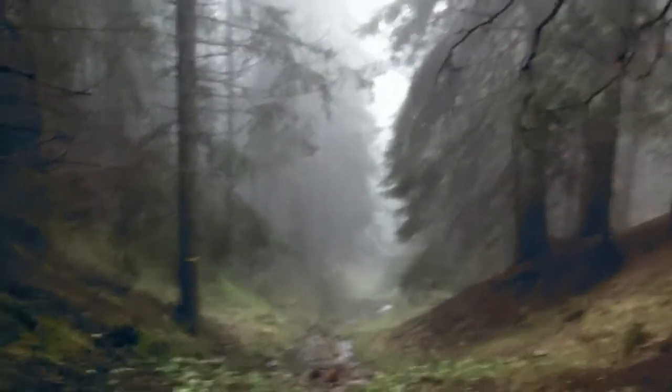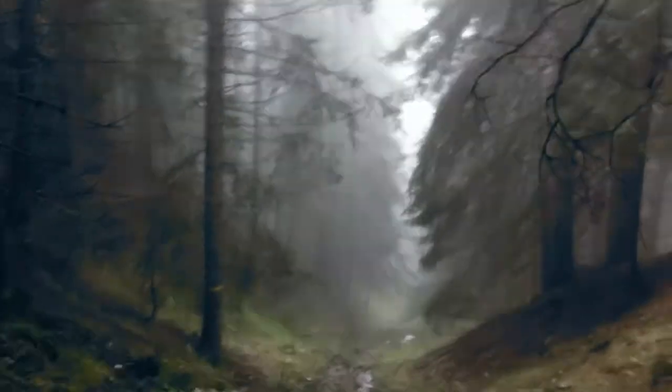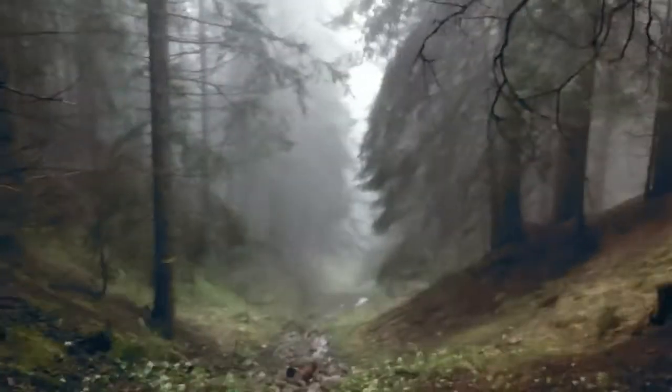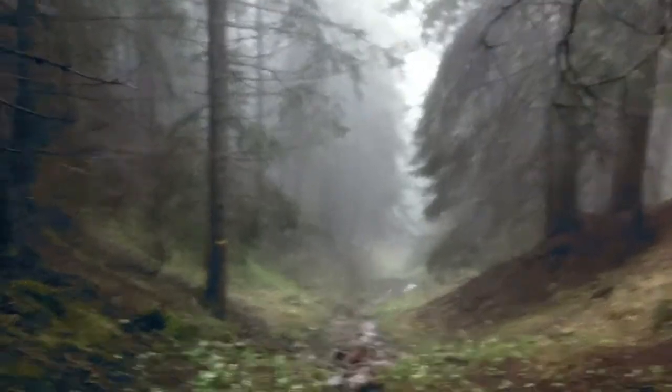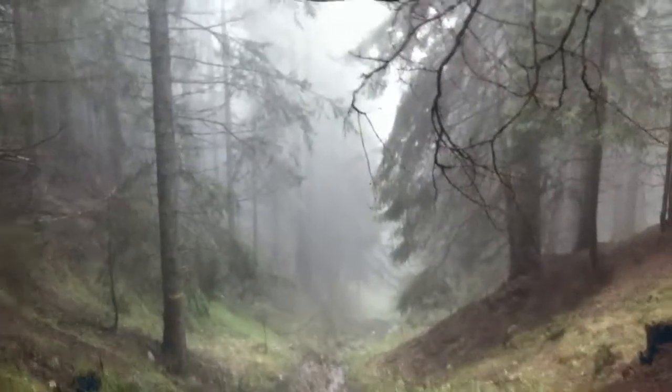I'm probably gonna do one more with an 18-200mm, around 100, maybe 150, so you get in nice and tight to the fog down there — it gets a bit more intense. That's it for now. Hope you enjoyed it, because I know I did. Bye-bye.